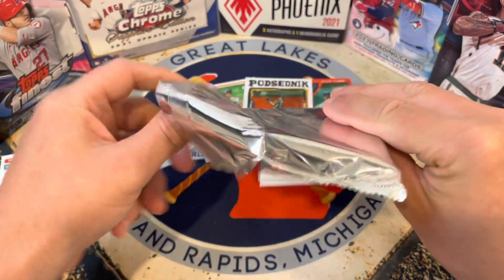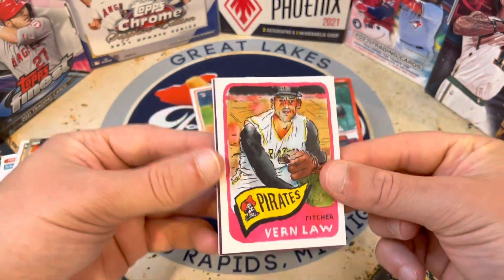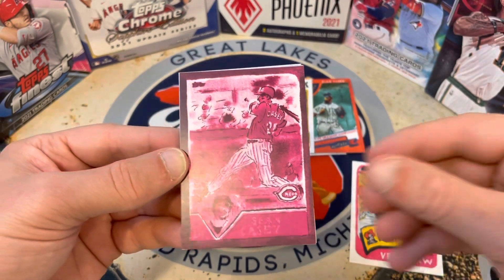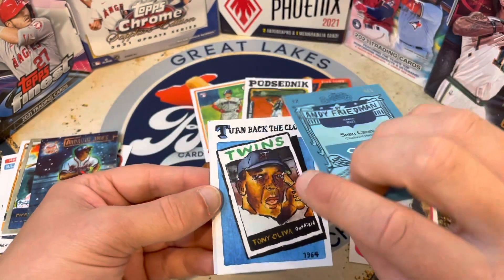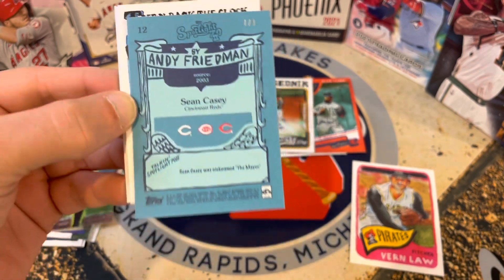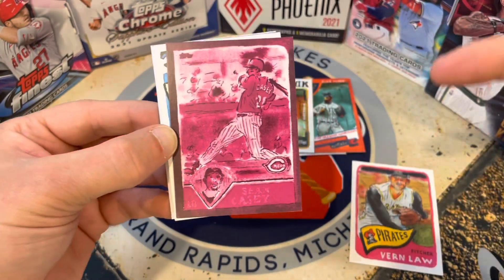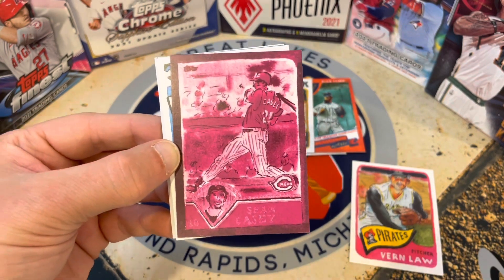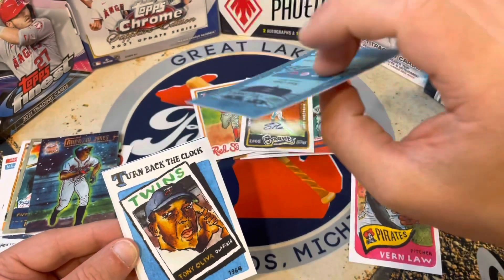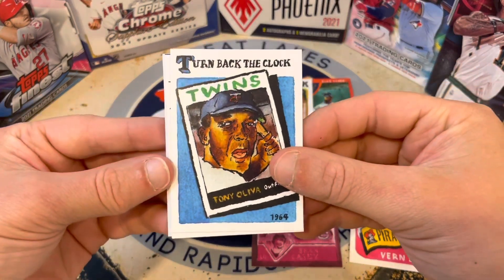We haven't had any numbered cards but I'm curious to see what sorts of cards may be our short prints. Here's a Verne Law for the Pirates. And then this looks like some sort of negative or something — this is Sean Casey. Wow. Yeah, so there we go — that is so cool — that's an awesome one-of-one of Sean Casey! Sean Casey is a great player, a fan favorite. He played for the Reds for a long time and also for the Tigers. Tons of guys love Sean Casey. That is a pretty sweet card — I was not expecting that to be a one-of-one.